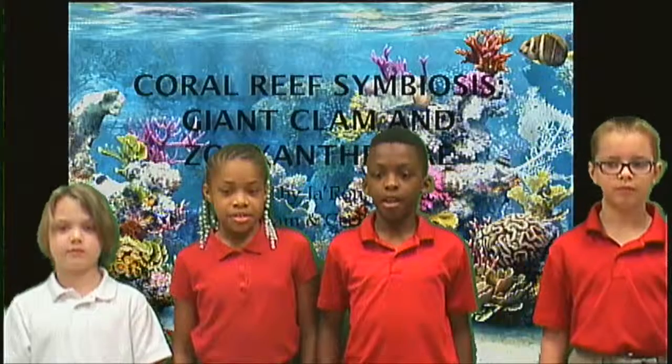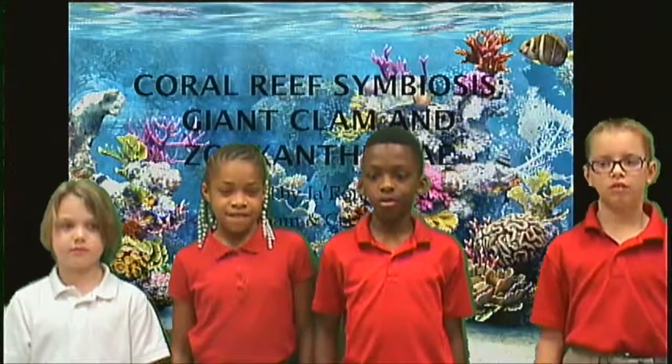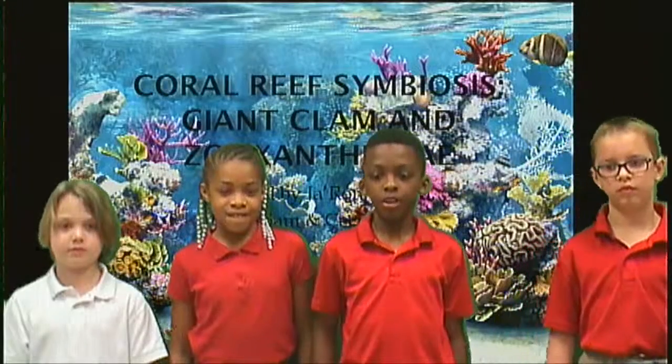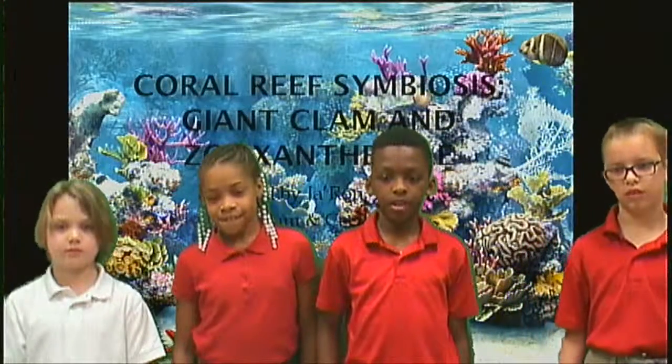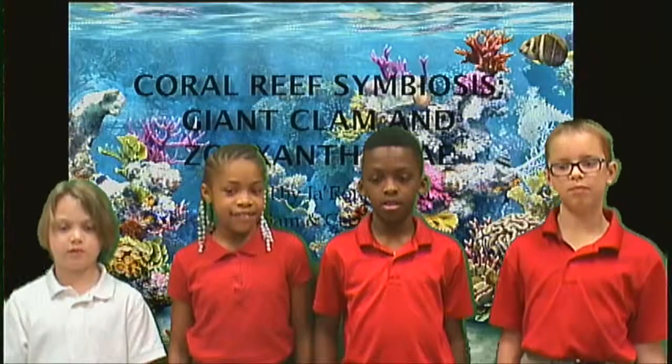Coral reef symbiosis. Giant clam and Zutali, created by Jaron, Olivia, Sam, and Cecil.